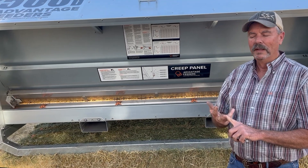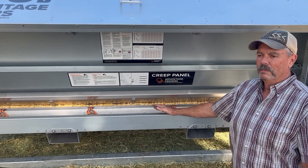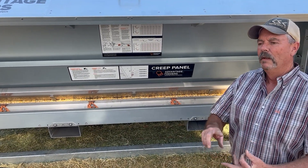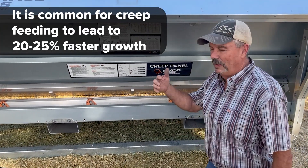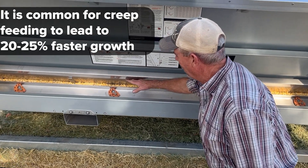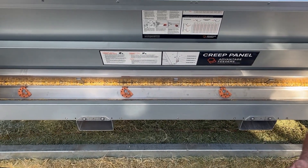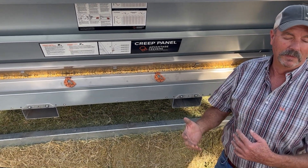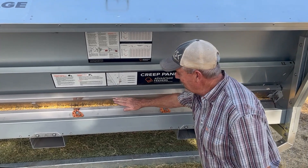Today we'll cover how to train your animals to use the feeder and where to go from there. First I want to touch on feed ingredients, because different feeds react differently. You can feed a variety of feeds — as you can see here we've got a mix of whole grain, crimped grain, and pellets. You can go with a whole grain, all pellets, or a mix, but you will set the feeder differently for different results with different kinds of feed.